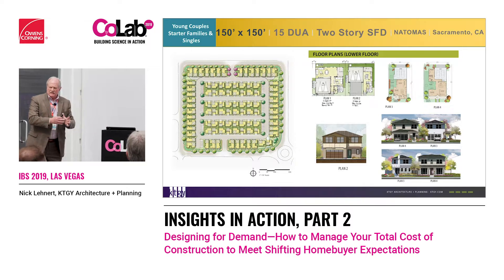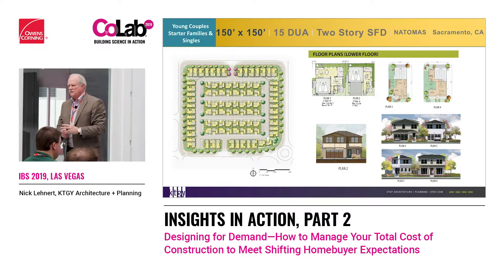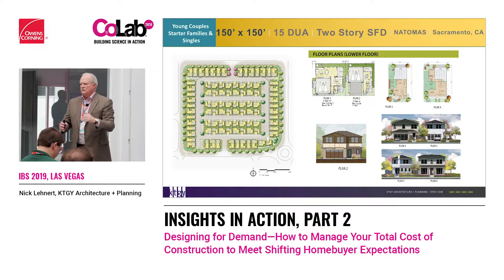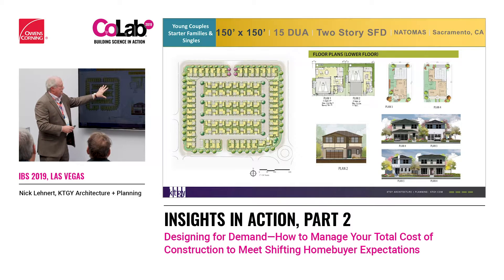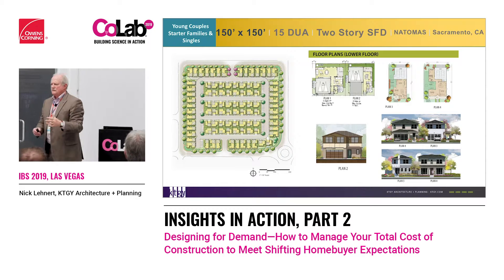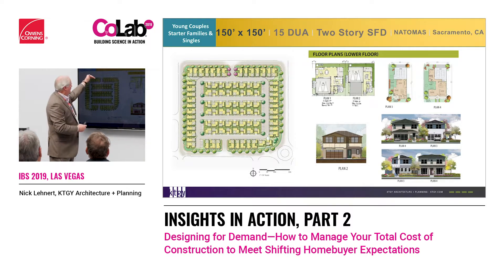Looking at attaining more density — this happens to be a Tri Pointe project. Tri Pointe, Toll, Woodside are all clients now that we're working with on tiny houses. This is not a concept so far off, because everybody's looking for that missing middle. How do we start getting to housing prices and livability below today's lot pricing and density levels? This happens to get 15 to the acre, single-family detached, two-story. These are all front-loaded — typical, with garage and living and dining, some get a driveway, some get a three-car garage. These are basically 43 by 45-foot lots on a private drive.